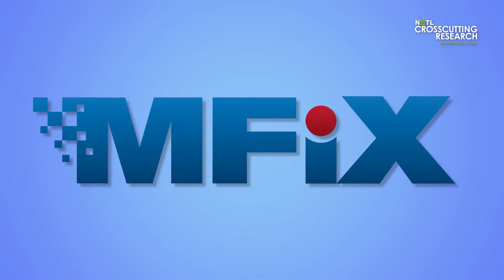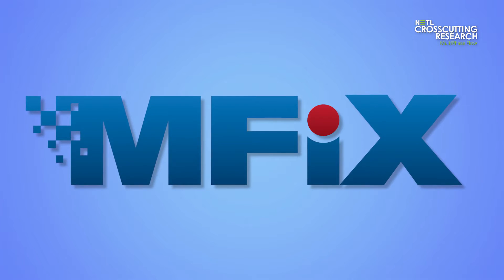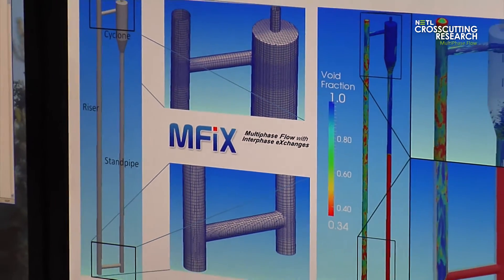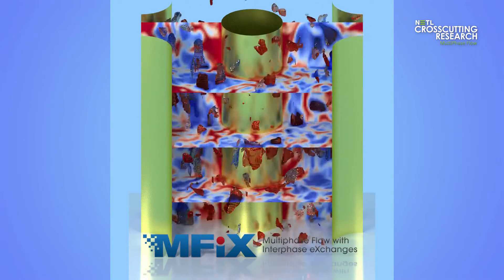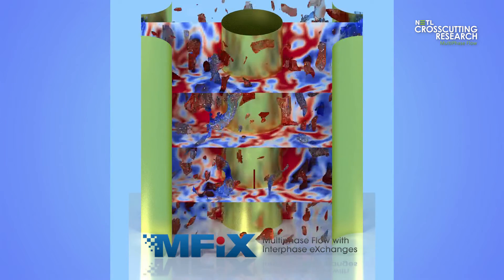NETL is home to the internationally acclaimed Multiphase Flow with Interface Exchanges, or MFIX, a suite of specialized computational fluid dynamic codes. Researchers use MFIX to create detailed computer models of multiphase systems. These computer models can drastically shorten the time and cost associated with developing new energy conversion technologies.